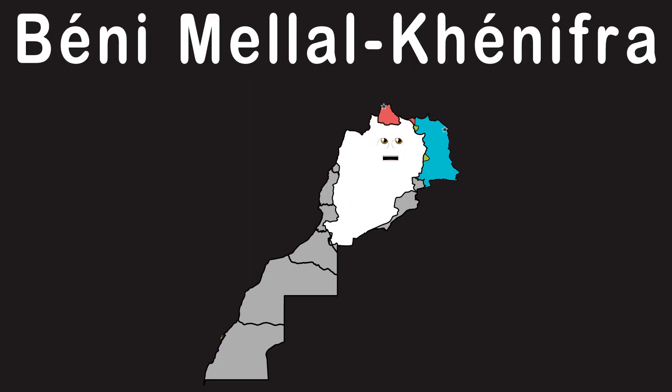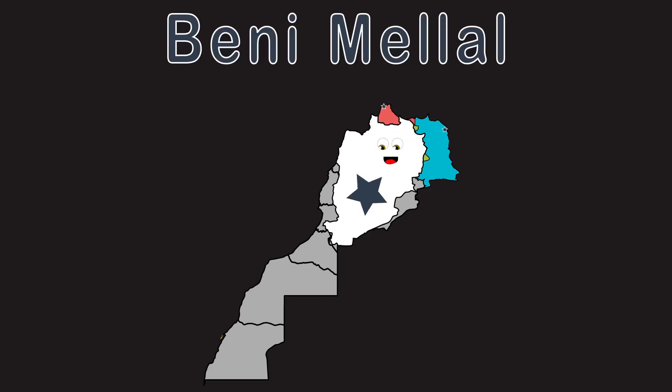Béni Mellal-Khénifra. I'm towards the center of Morocco, it's real nice to meet ya. My capital is named Béni Mellal, in the center of my region.